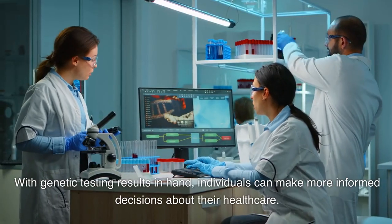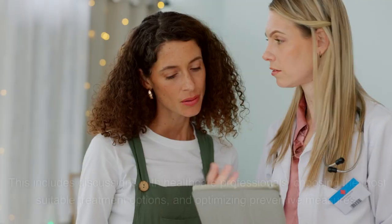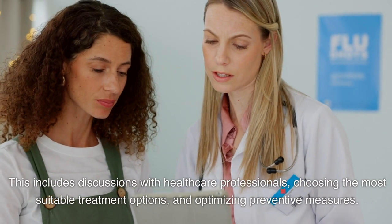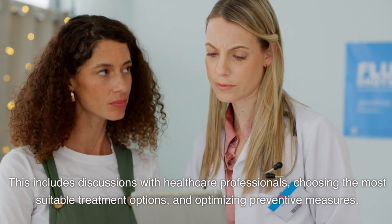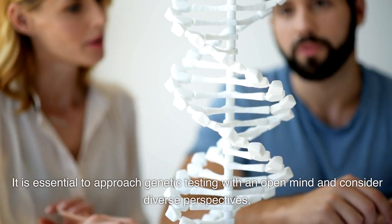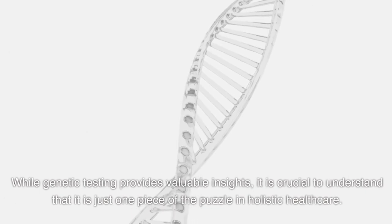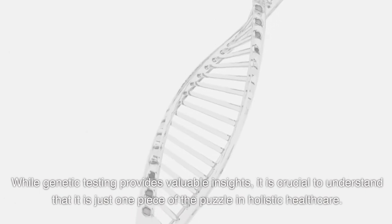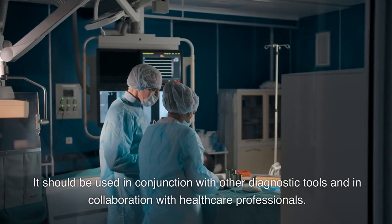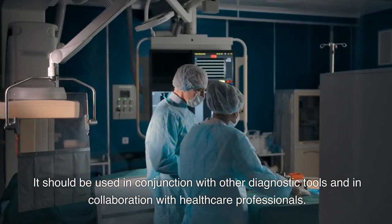With genetic testing results in hand, individuals can make more informed decisions about their health care. This includes discussions with health care professionals, choosing the most suitable treatment options, and optimizing preventive measures. It is essential to approach genetic testing with an open mind and consider diverse perspectives. While genetic testing provides valuable insights, it is just one piece of the puzzle in holistic health care and should be used in conjunction with other diagnostic tools and in collaboration with health care professionals.